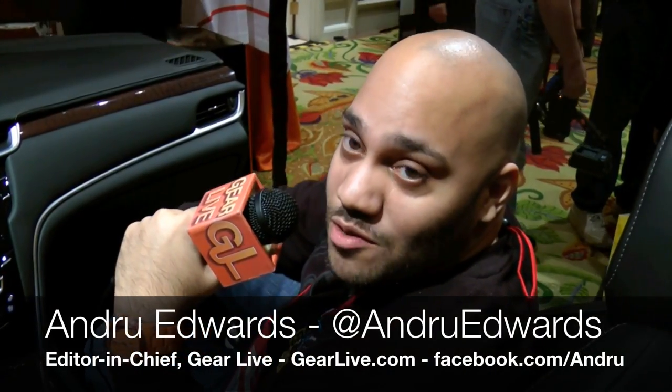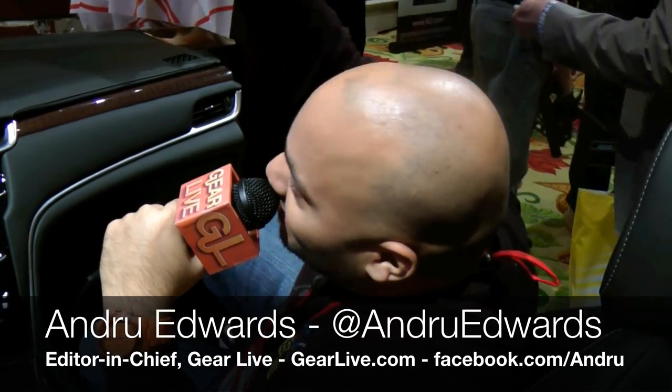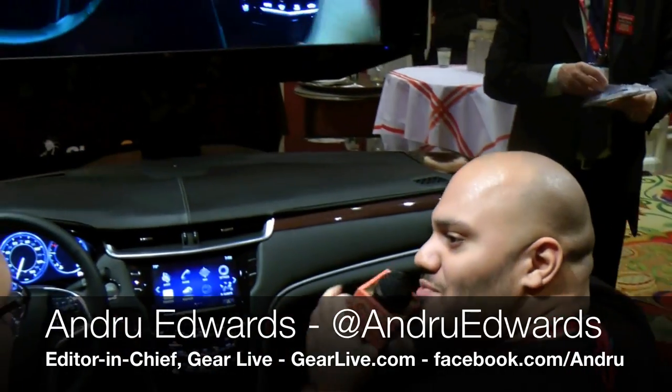Hey guys, Andrew Edwards — we're here at CES 2012 and I am in the Cadillac Q area. Tell us your name. I'm Mike Hishmi. I'm the engineering manager for Q and I ran the UI development team.